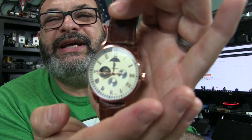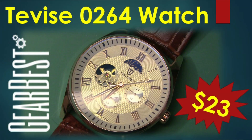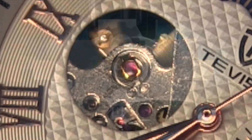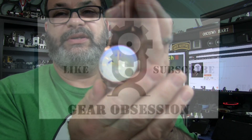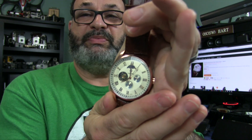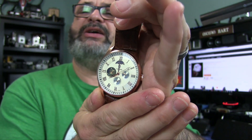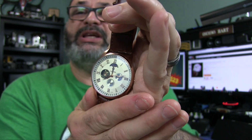Fred here, and welcome back to the Gear Obsession channel. What I have here for you today is this beautiful analog automatic winding watch made by a company called T-Bice. It's made in Hong Kong. The company has been around since 1952, and they specialize in watches that are business casual. I got this watch from Gearbest.